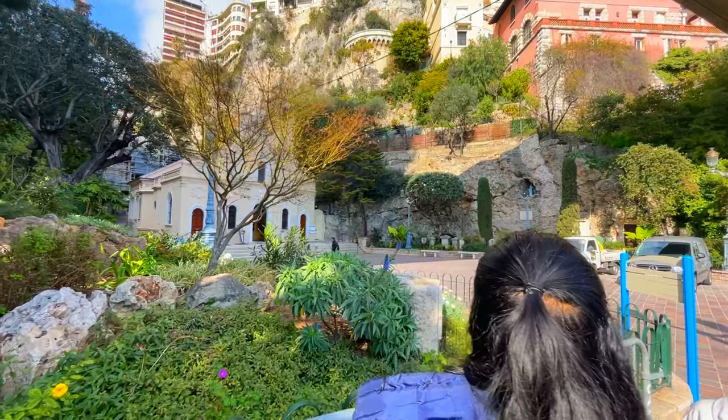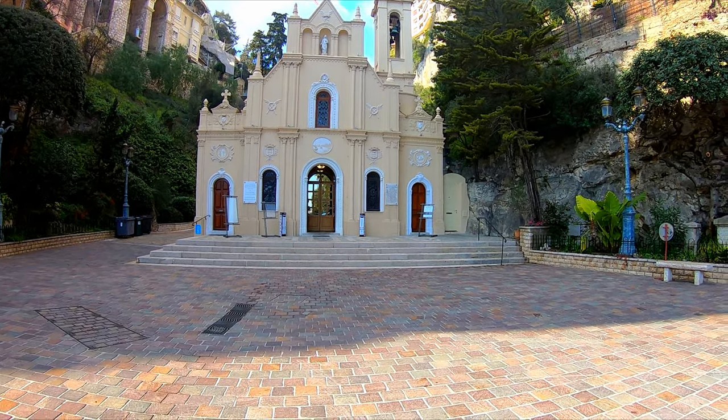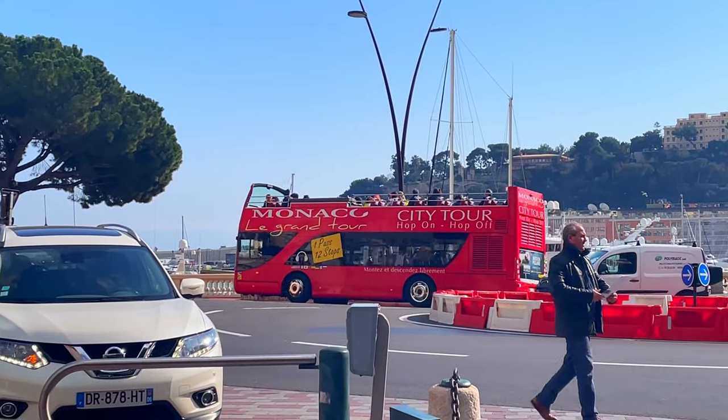On exiting the station was the beautiful Eglise de Saint-Dévote, a renowned 11th century Catholic chapel dedicated to Saint Devota, the patron saint of Monaco.